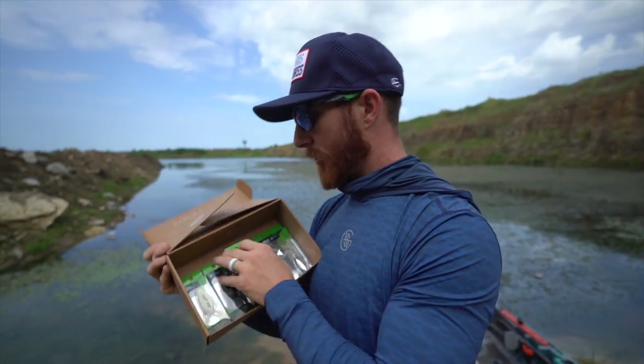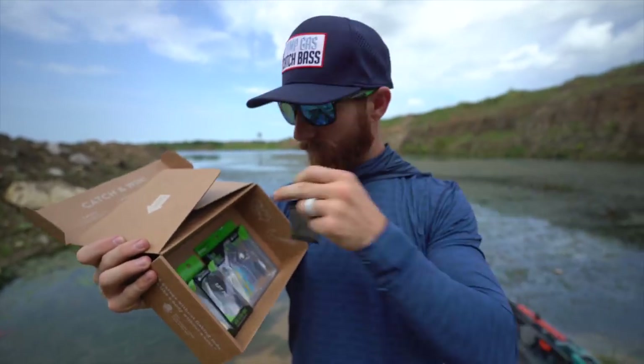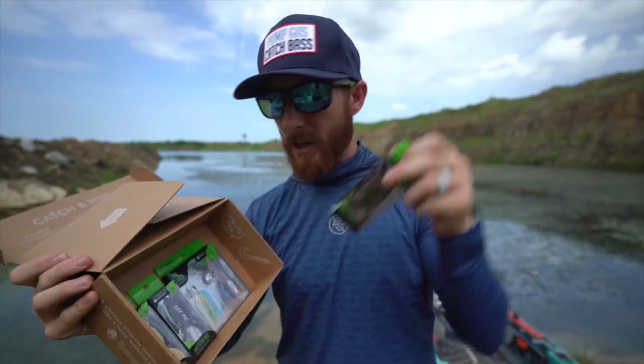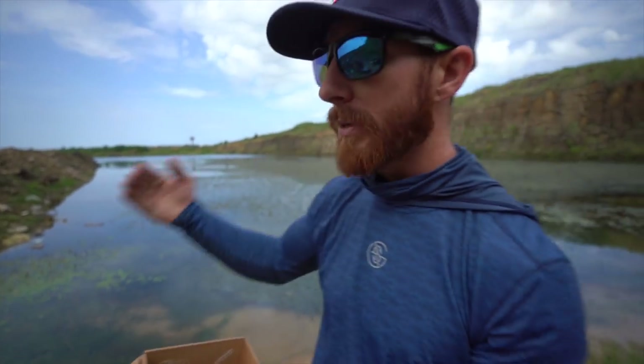These are a new smaller two-inch size of the traditional filthy frog, which is normally a two-and-a-half inch frog, so we've got a finessier sized frog to get more bites. It's perfect for today because we've got a lot of thick grass — we might be able to get some blowups. If not, we'll break out some other baits and showcase some of our favorite summer lures.